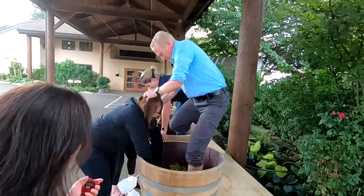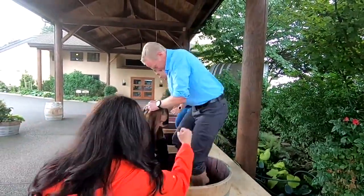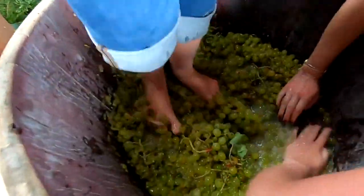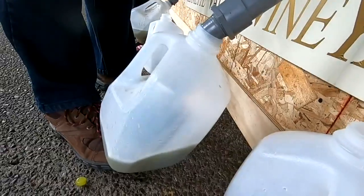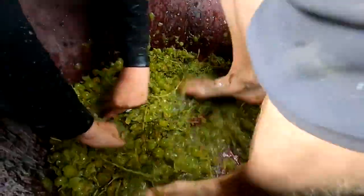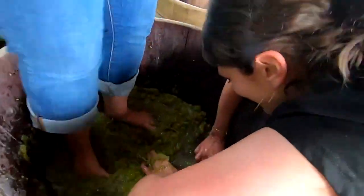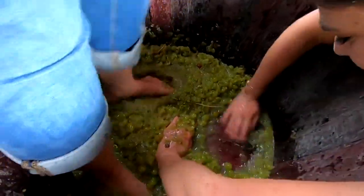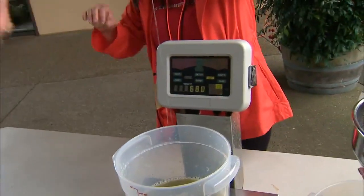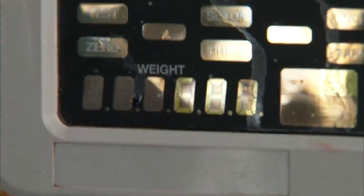Oh, get in there! Good job! Awesome! Watch your jug — don't lose that! Taylor, you're killing it! Nice, nice! Andy, you're doing great in there — whoa, splashing! I think I've got more smashed grapes. You gave her juicier grapes! I think I've got 68 pounds — 68 ounces!